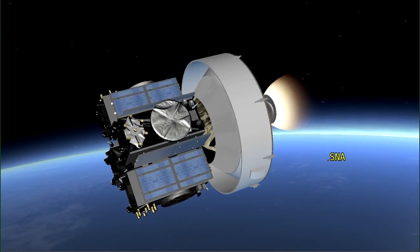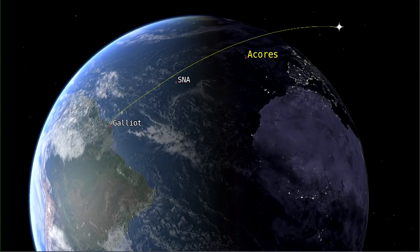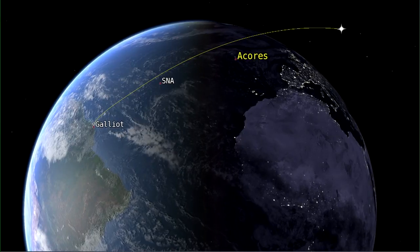After this boost, we have about three hours of ballistic phase in order to reach the altitude required for the Galileo satellites.